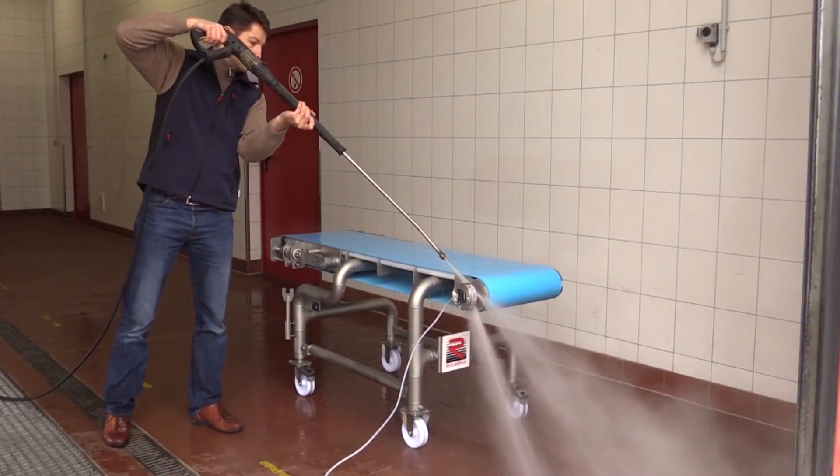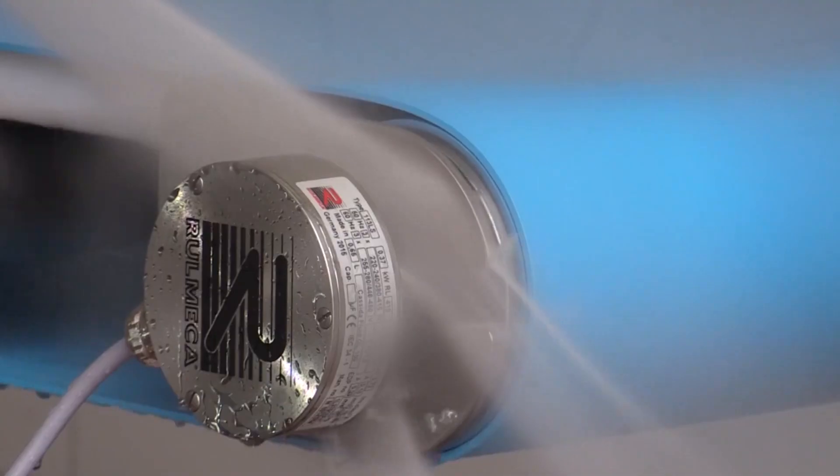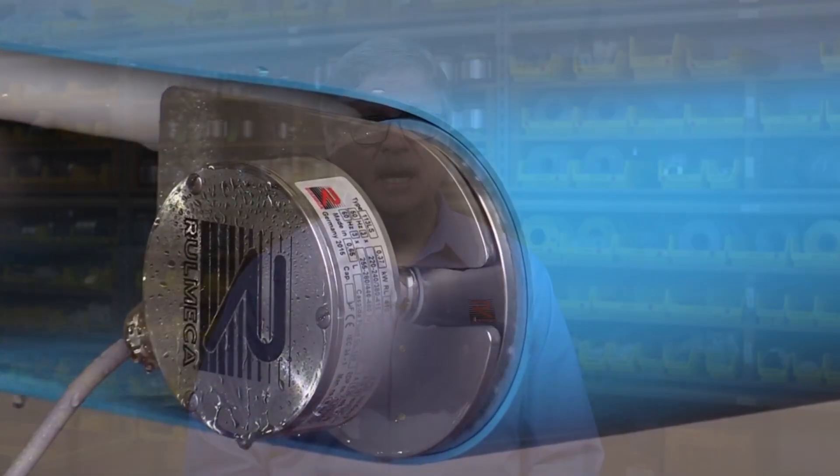Preventing water infiltration under these conditions guarantees that the Romeka drum motor with our IP69 sealing option will yield a long, reliable service life, even in harsh food processing operating conditions. And our drum motors have been known for their reliability for more than 60 years. Reliability — that's a big part of the Romeka Advantage.